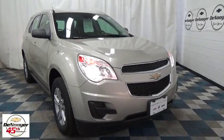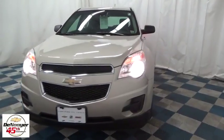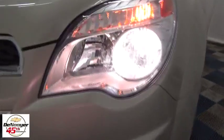The 2014 Chevrolet Equinox. Fuel efficiency, safety, and value equals the Chevy Equinox. This vehicle has less than 35,000 miles.